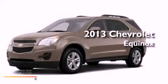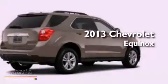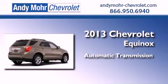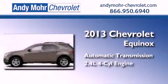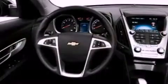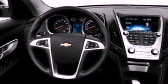This is a brand new 2013 Chevrolet Equinox. This crossover has an automatic transmission and an inline four-cylinder engine. Its top features include a multi-link rear suspension, aluminum wheels, and roof rails.